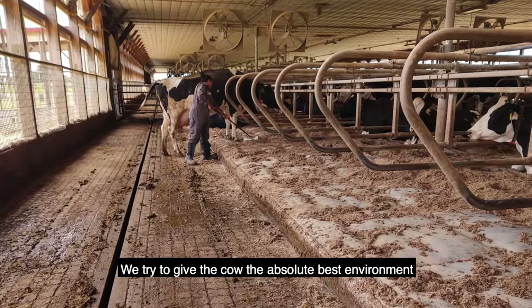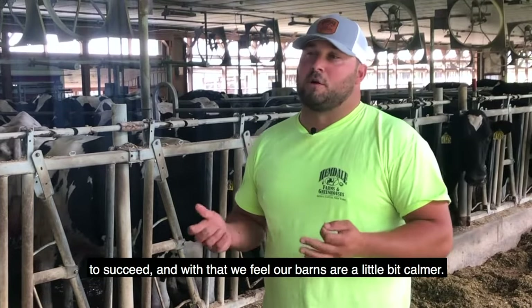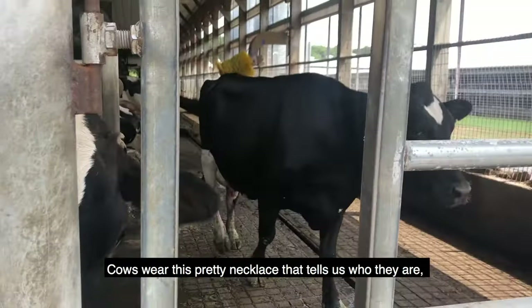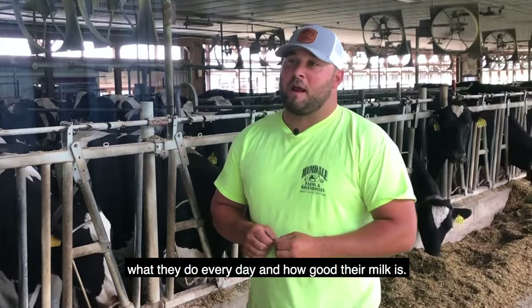We try to give the cow the absolute best environment to succeed, and with that we feel that our barns are a little bit calmer. Cows wear this pretty necklace that tells us who they are, what they do every day, and how good their milk is.